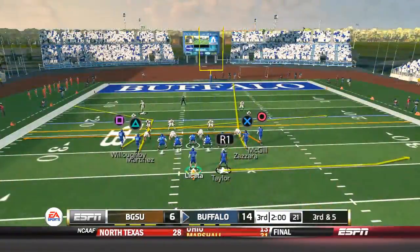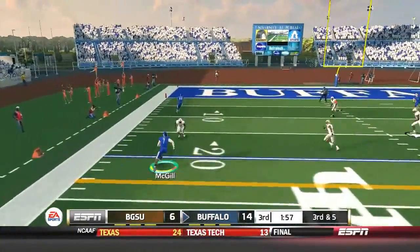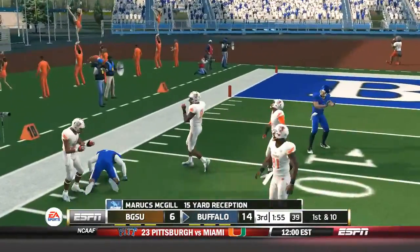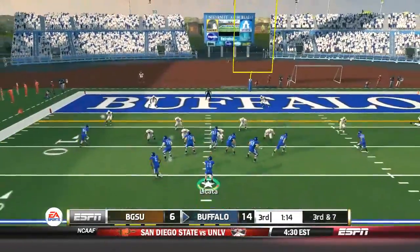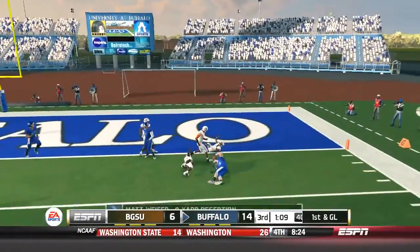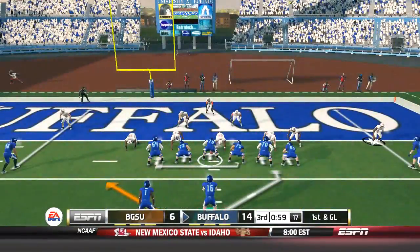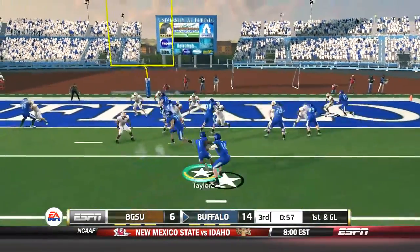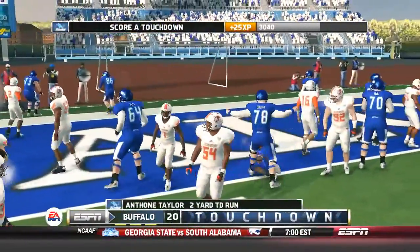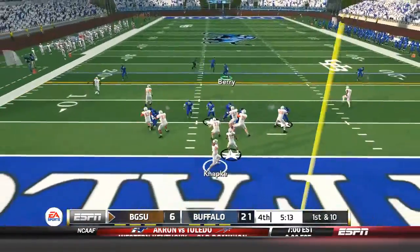Third and five — Joe Licata drops back and checks down to Marcus McGill, who breaks a tackle and gets all the way up to the 13-yard line. Third and seven for your Buffalo Bulls. Completed pass to Matt Weiser, who gets the first down, making it first and goal inside the five. We go with that counter once more and Anthony Taylor gets into the end zone for the second time this ball game — a rushing touchdown instead of a receiving touchdown.